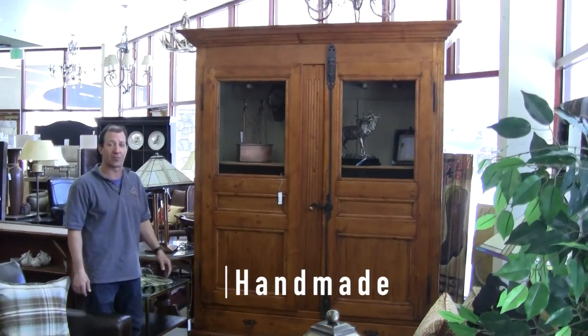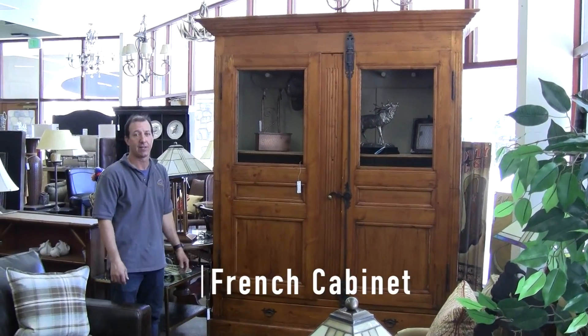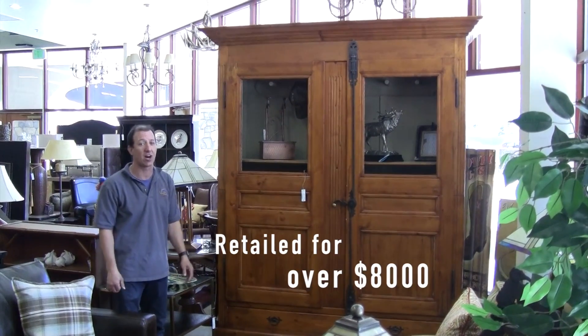Today I'd like to show you this wonderful handmade French cabinet. It retailed for over $8,000.